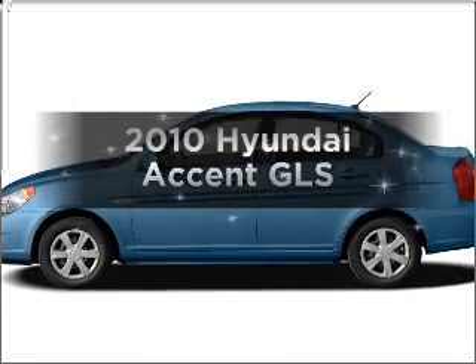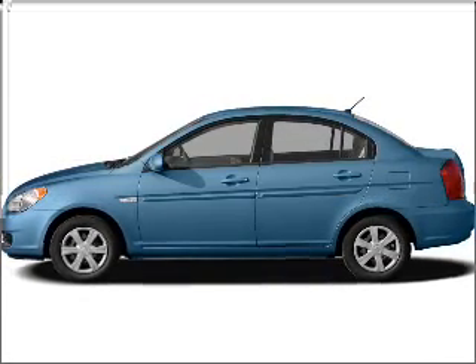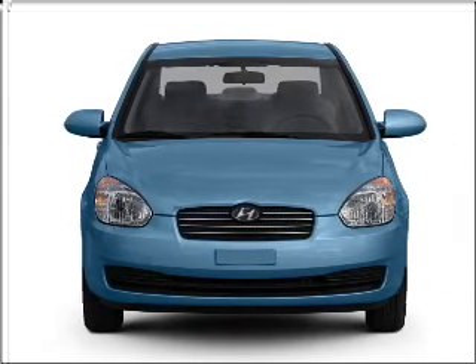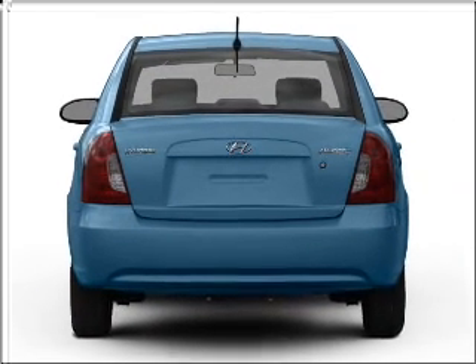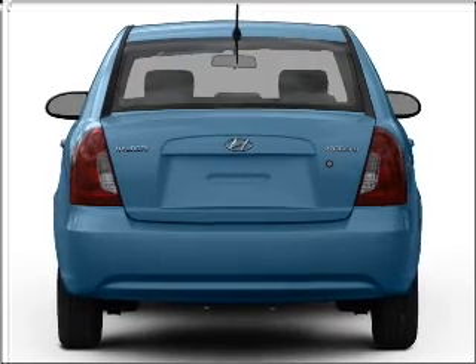Introducing the 2010 Hyundai Accent. If you're looking for an automobile with great attributes, look no further. With an efficient four-cylinder engine connected to a smooth shifting transmission, memory settings are just one of the extras.